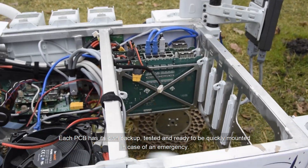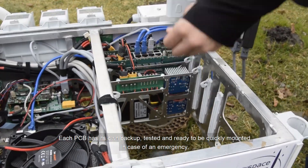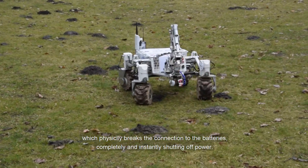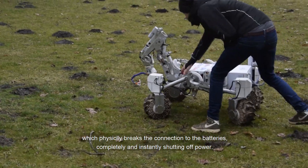Each PCB has its own backup, tested and ready to be quickly mounted in case of an emergency. The rover has been fitted with an easily accessible red emergency button which physically breaks the connection to the batteries, completely and instantly shutting off power.